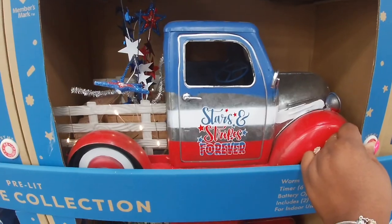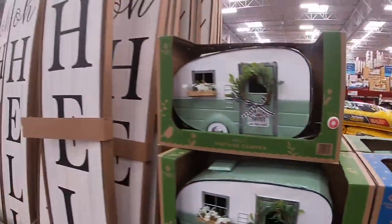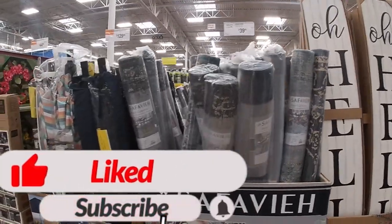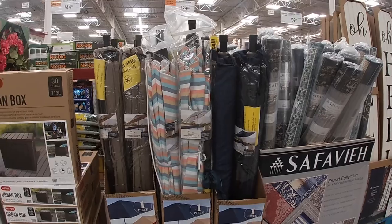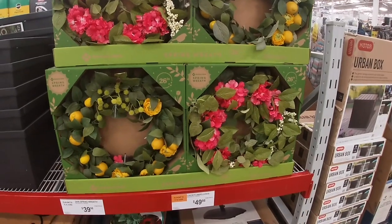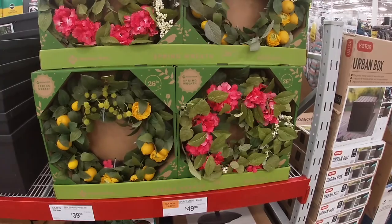Stars Stripes Forever — and this one just has little plants back there. Welcome to Our Home, $30. Those were here before. Some of the outdoor rugs, $40. 10-foot market umbrella, $130. Spring wreath 26 inches — they have pink and yellow — these are $40.